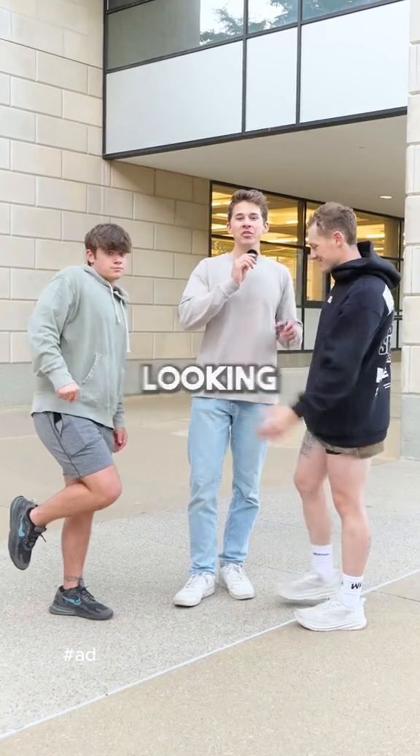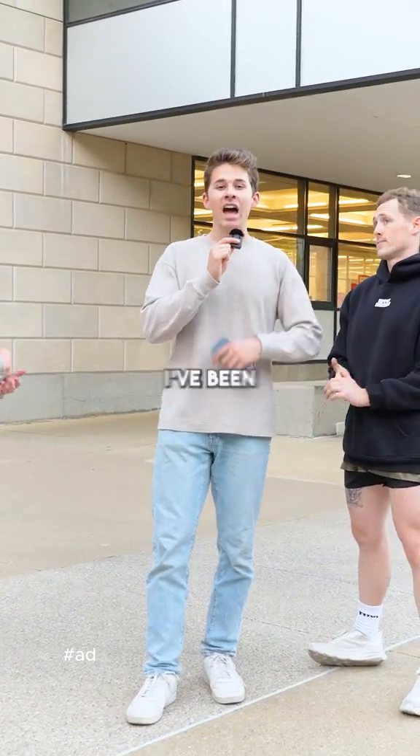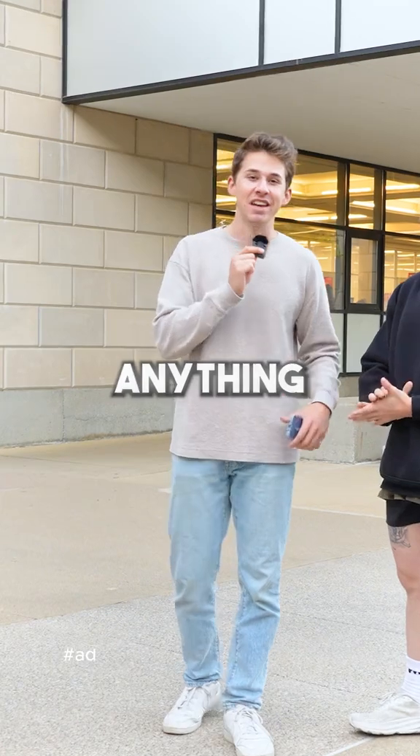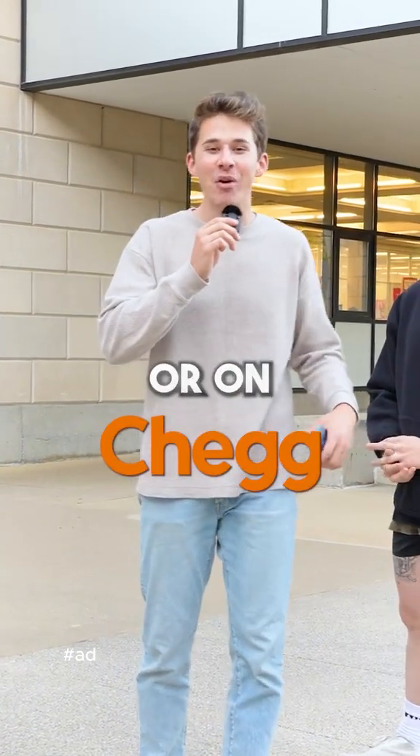You are the winner! If you guys are looking for help with equations like in today's challenge, Chegg has all the step-by-step solutions you need. I've been showing you how easy it is to follow along with Chegg explanations so you're never stuck on anything. I used it in my calculus class — check out Chegg at the link in my bio or on screen.